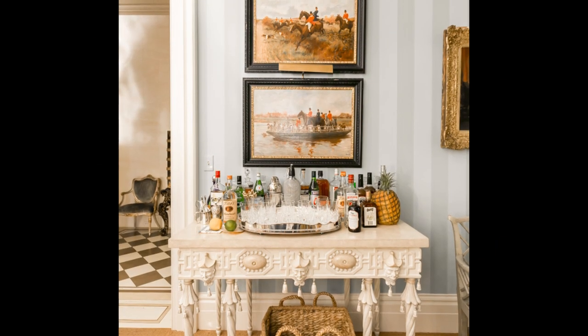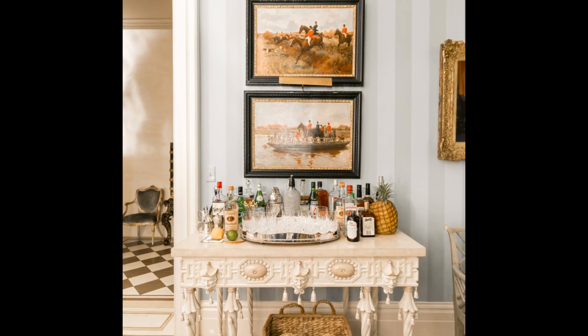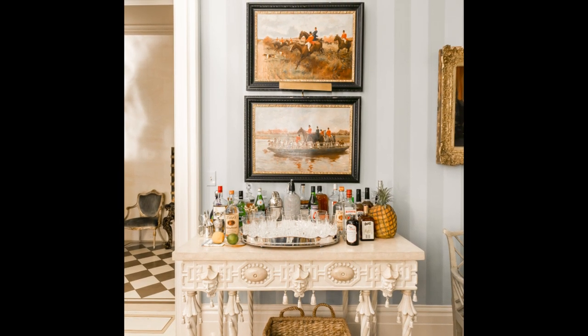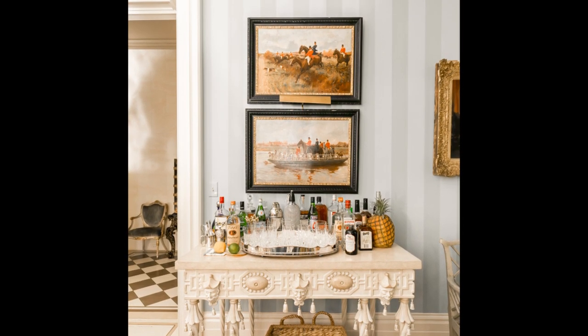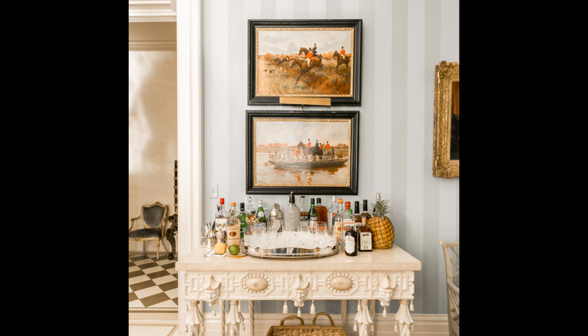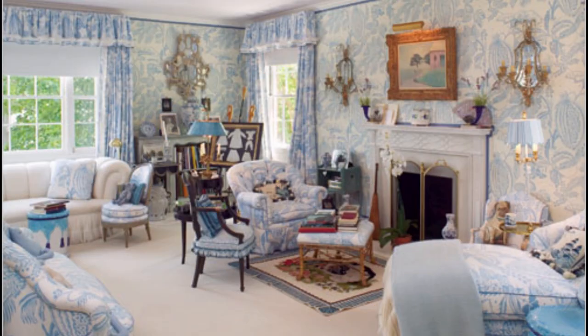Patricia notes that for many years there was a monochromatic look — everything was gray, all the rooms were different shades of white, the furniture wasn't comfortable. "I also think that every room needs a little gilt — a piece of painted furniture, Swedish or French furniture, a mirror, plants, flowers, Arabian rugs. The sky is the limit, and you can be as eclectic as you want and it can still be cohesive."